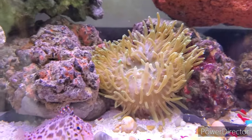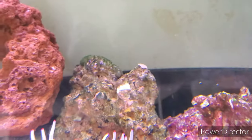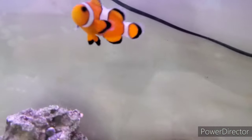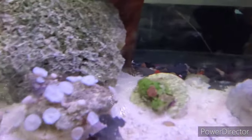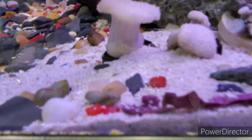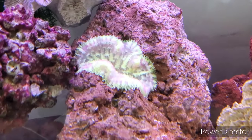It's a nice anemone. There's a feather duster, and there's a carpet anemone — a very small one. Now the clownfish is coming here, and the other clownfish too. My corals are all over, and my clam is right there. There's also another carpet anemone.